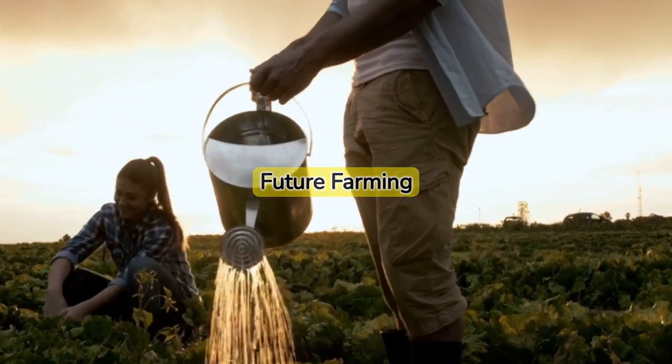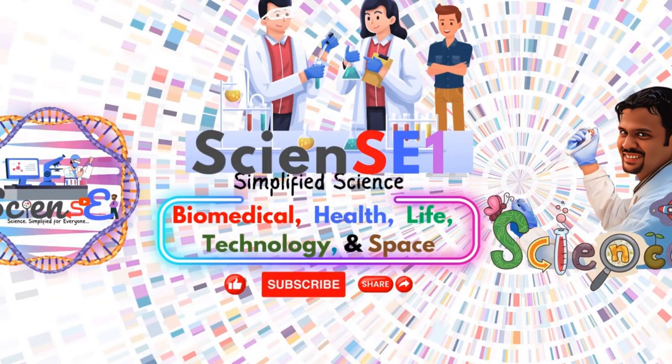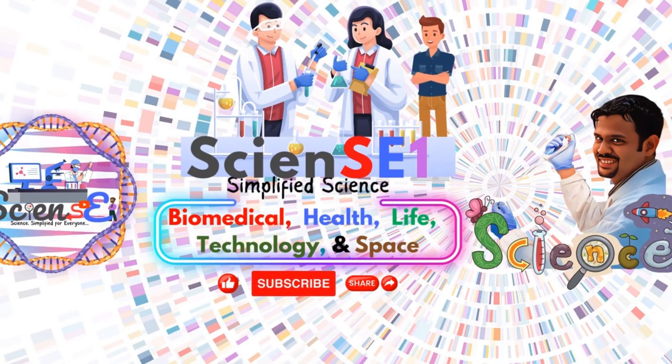Thank you for joining us on this journey into the future of farming. If you enjoyed the video and learned something new, please subscribe to ScienceOne. Help us spread science, simplified for everyone. Stay tuned for more interesting topics.